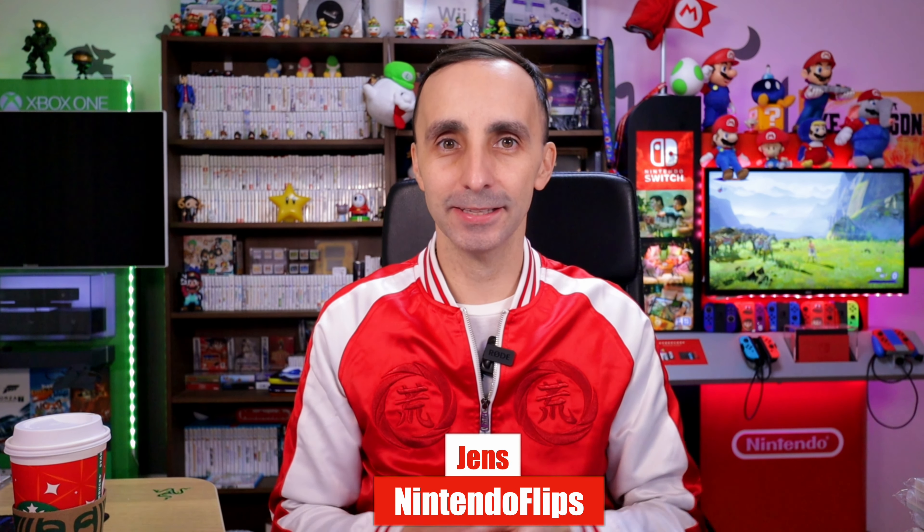Hello everybody and welcome back to Nintendo Flips, my name is Jen. We're back at it again talking about used games, systems, accessories, action figures, whatever we can to go ahead and build that 3DS collection back there by using as little of our money as possible.